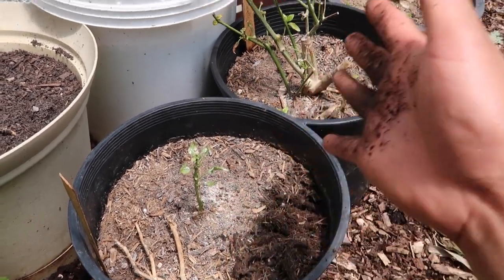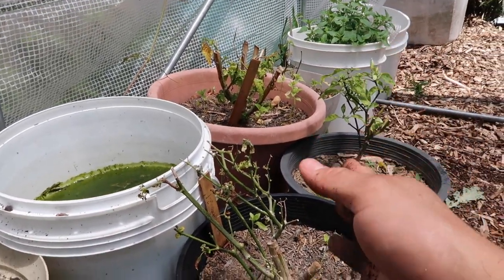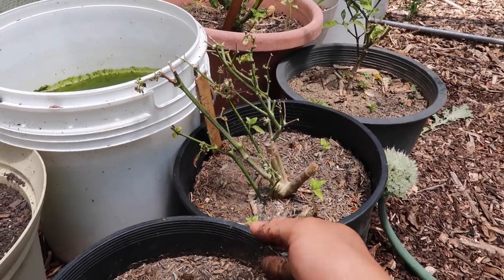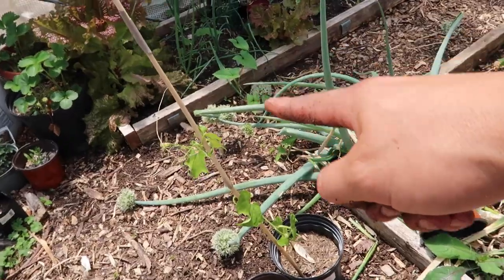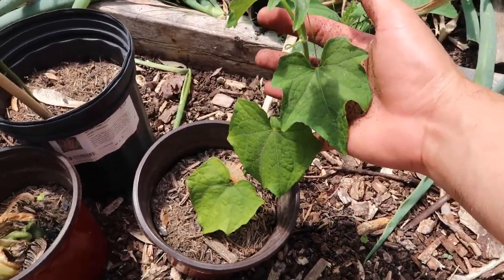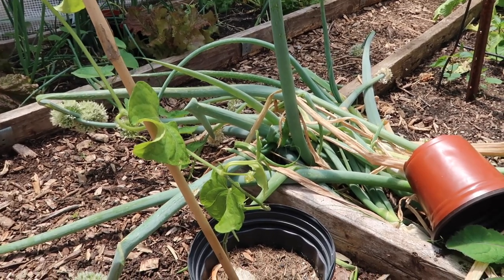I might end up taking the peppers out and putting them in the ground — they might just do better there. This medium in those pots is not very good. Right here in these two little pots I have chayote plants, and I'm going to be placing them on my pergola very soon so they can grow out and hopefully produce some chayotes.